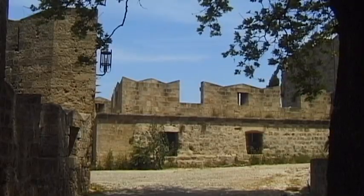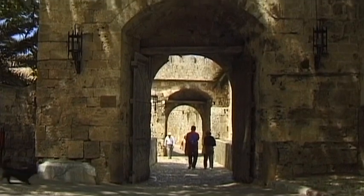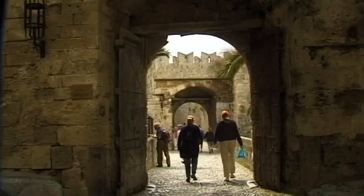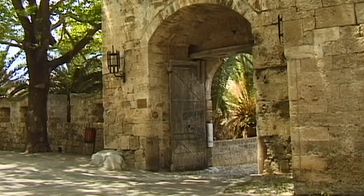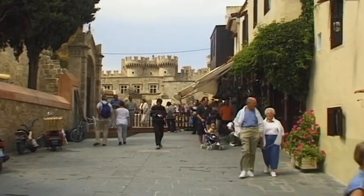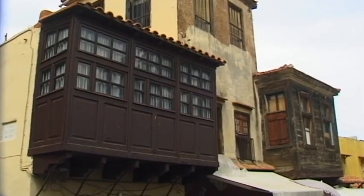This mighty fortification was thought to be the best strategically designed fortress system in the whole of Europe, and thus Rhodes was never taken. Sokratus Street, that leads up to the Suleiman Mosque, has a very oriental appearance. Following the capture of Rhodes by the Turks, the city was transformed into one that contained many elements of Turkish design.